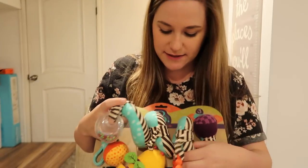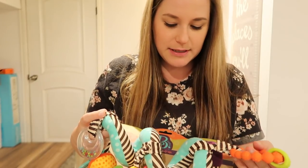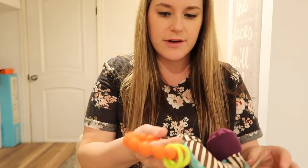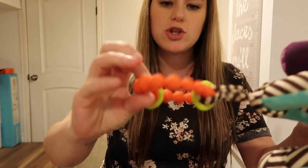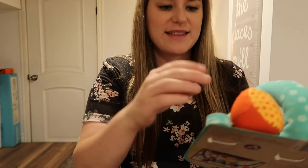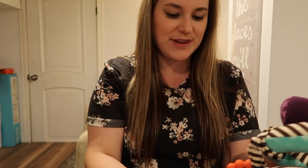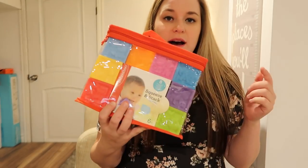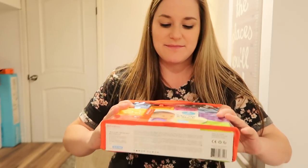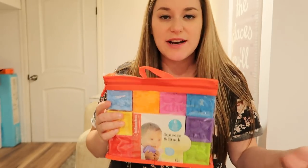My friend also got her this — it can be like a car seat toy or a stroller toy, and it has a lot of different things she can chew on or play with. You can also take these things off and add your own toys, connect them to it. It's got a squeaker toy. I also wanted to get her some blocks because I just like the idea of getting her into building stuff if she's interested.